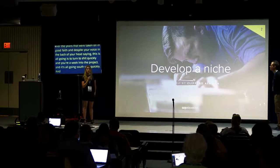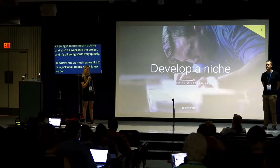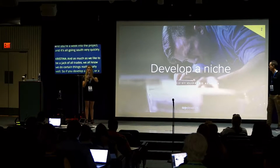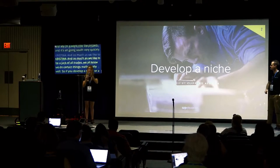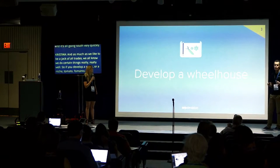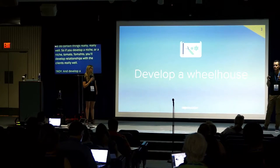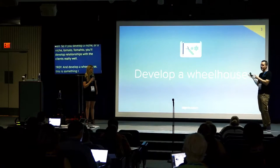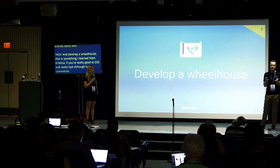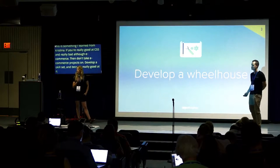As much as we like to be a jack of all trades, we all know we do certain things really well. So if you develop a niche — tomato, tomato — you can really target yourself as a freelancer to work with the types of websites and clients you work with really well. Develop a wheelhouse. If you're really good at CSS and really bad at e-commerce, don't take e-commerce projects on. Develop your skill set, become a specialist, and take those types of projects.